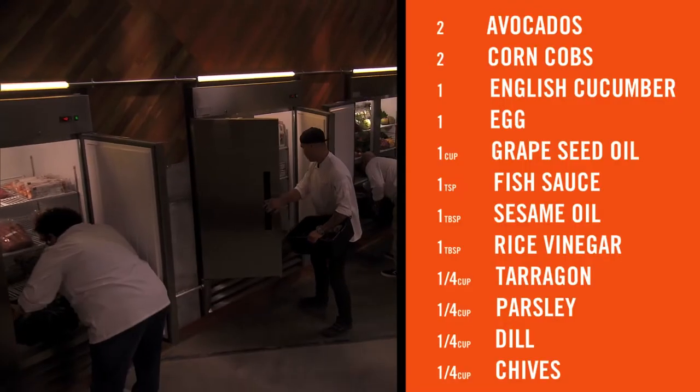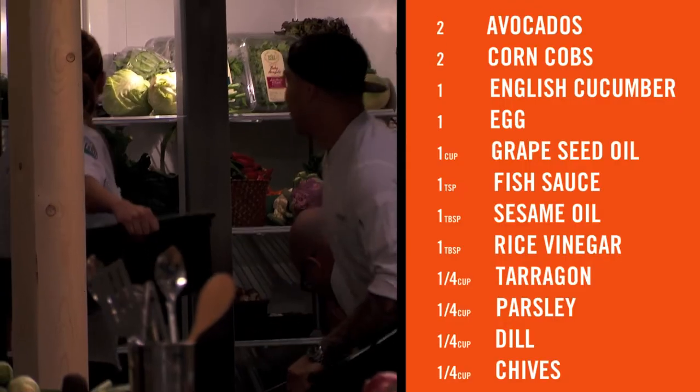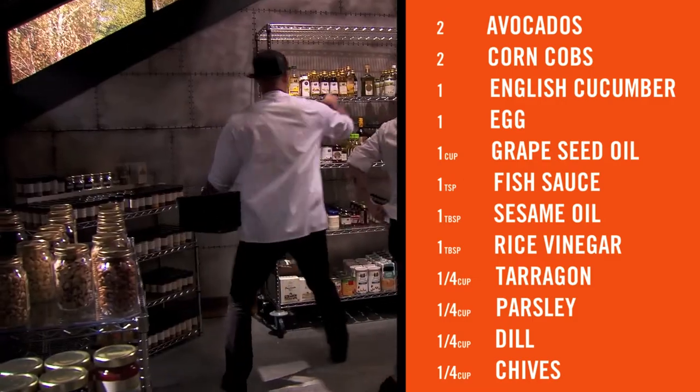Your time starts now. First, I run to the fridge and I grab the ingredients: corn, eggs, herbs. I see parsley, thyme, basil, mint, chive, tarragon, and avocado. I'm going to make the perfect green goddess dressing.